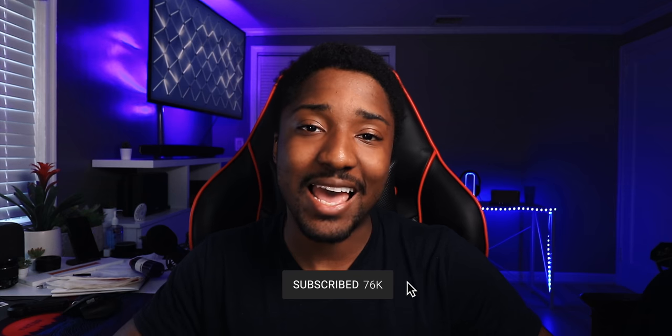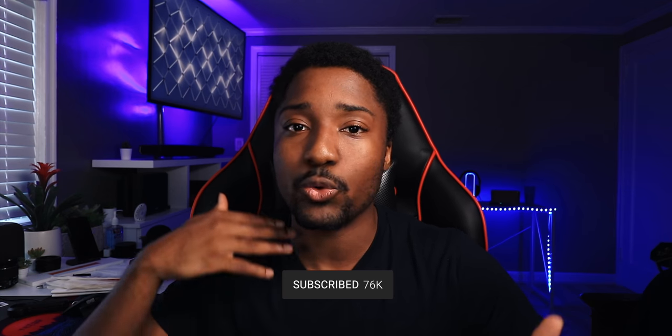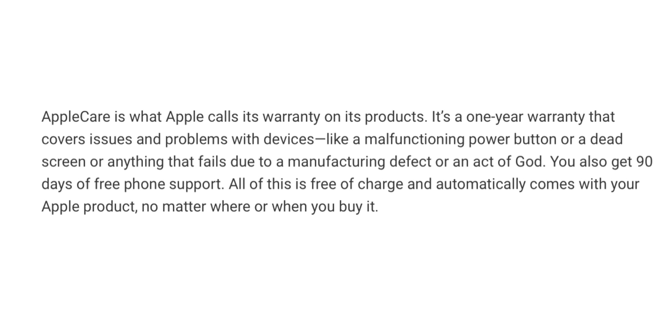Every Apple product has AppleCare. AppleCare is what Apple calls its warranty on its products — a one-year warranty that covers issues and problems with devices like mount function, power button, a dead screen, or anything that fails due to manufacturing defects. You also get 90 days of free phone support. All of this is free and automatically comes with your product. If you buy a new Apple product, it will show in your settings that you have AppleCare protection.